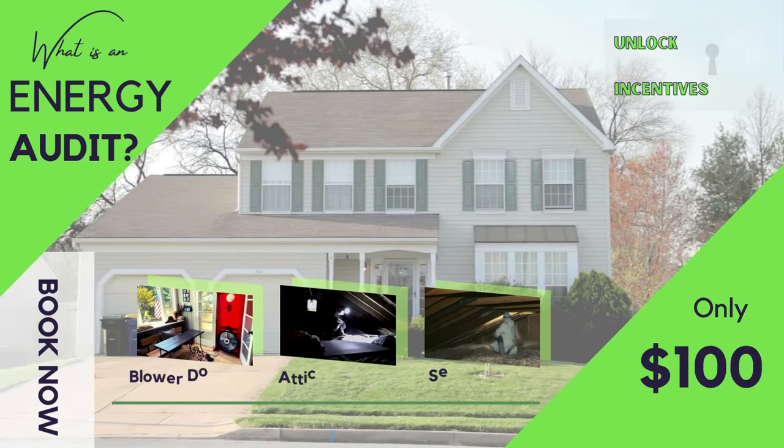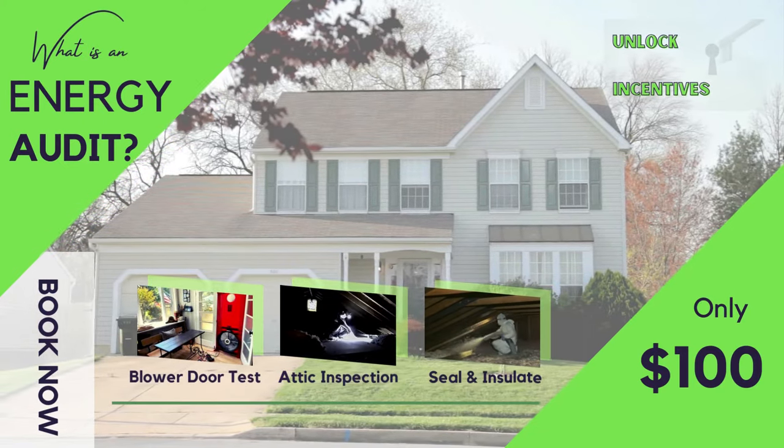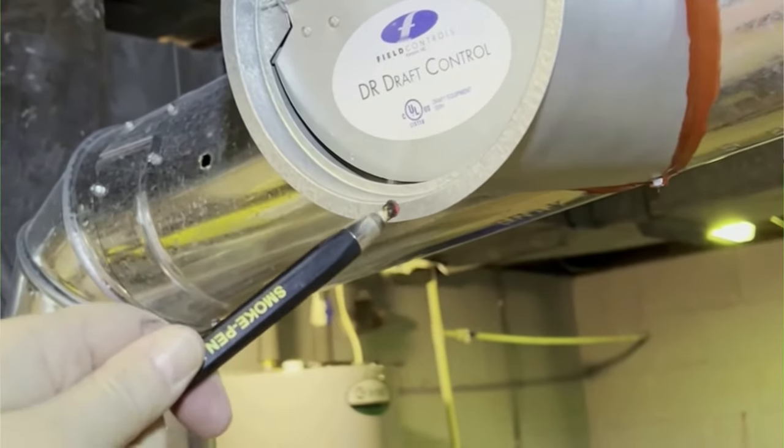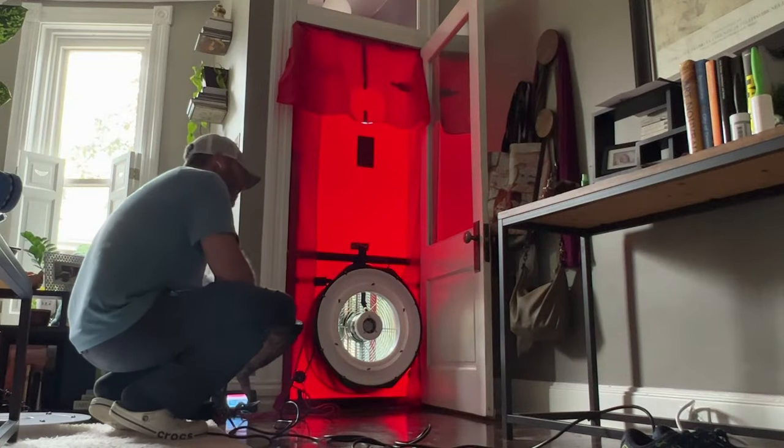If you're not interested in getting into your attic, get a comprehensive home energy audit. In Maryland, it's only a hundred bucks. It includes combustion appliance testing, attic and foundation inspections, and the blower door test. By ensuring your attic is well sealed and your attic fan is in good working condition, you're not just preparing your home for summer, but you're taking a big step towards energy efficiency and better overall comfort.